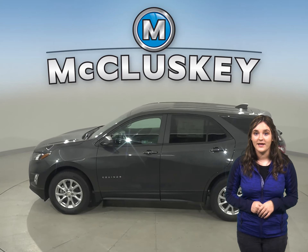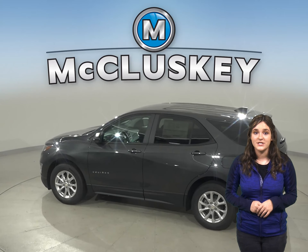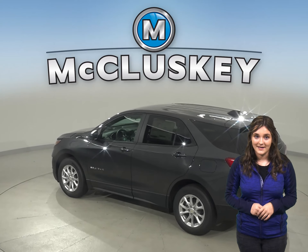The 2020 Chevrolet Equinox was rated first among SUVs in the J.D. Power and Associates initial quality study.